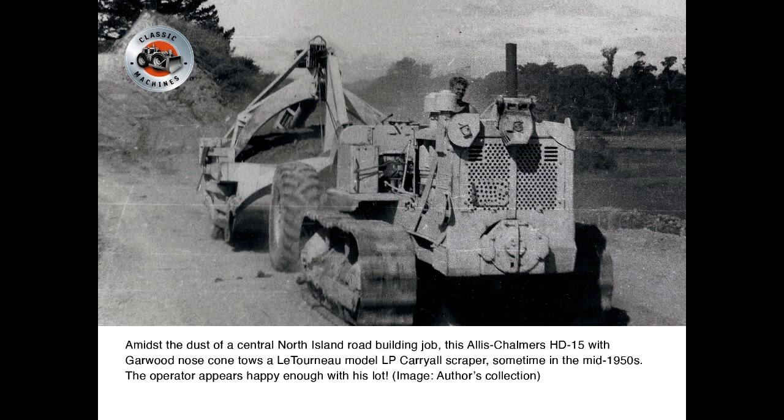Amidst the dust of a central North Island road-building job, this Allis-Chalmers HD15 with Garwood nosecone tows a Latino model LP carry-all scraper sometime in the mid-1950s. The operator appears happy enough with his lot.